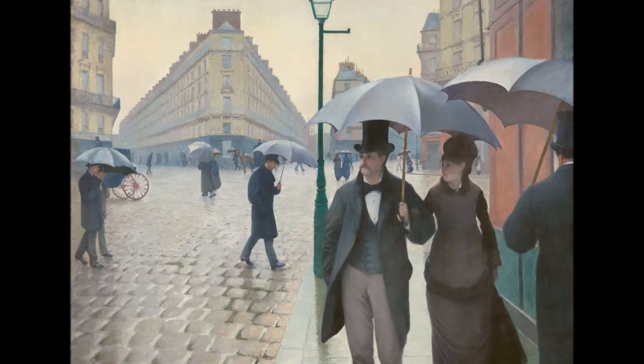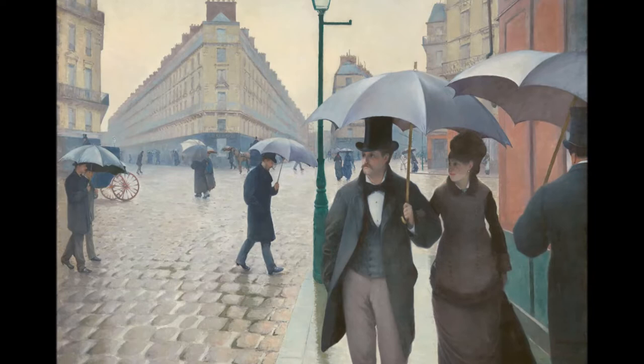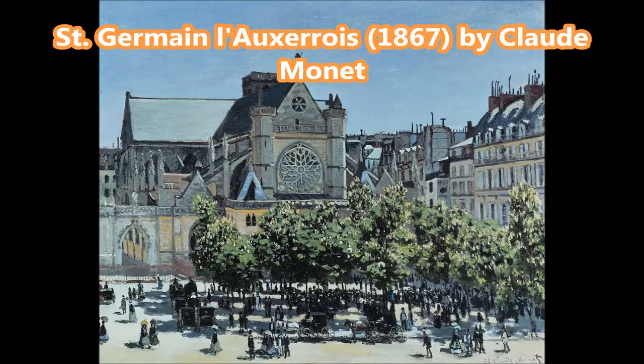It is a rainy winter afternoon in Paris. There is a peaceful atmosphere on the street. You can hear the rain and the rolling horse carriages while the people are tending to themselves.